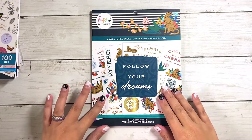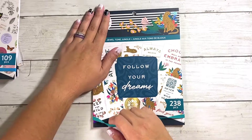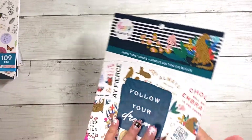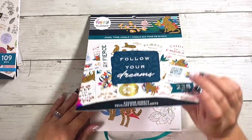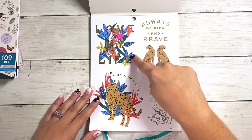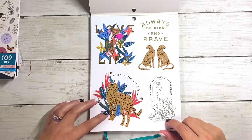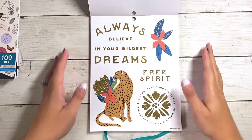The first one we're going to dive into is the Jewel Tone Jungle Large Sticker Book. This one has 238 pieces inside and is kind of like a jungle vibes sticker book but with large stickers — the color palette in here is super pretty. So here we have some quote stickers: love my life, find your wild, surround yourself with beauty, always be kind and brave. I really like the colors of the florals in this one.